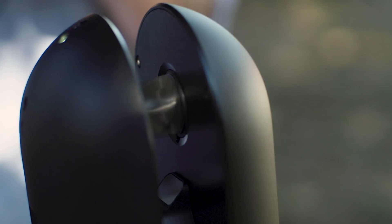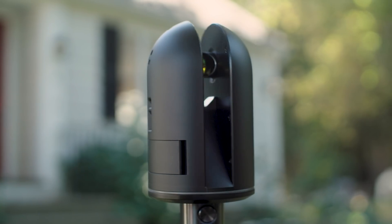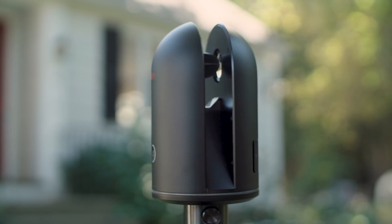As the complexity of a project increases, the risk of error multiplies. The BLK360 takes much of that risk out of the equation. We spend less time on as-builts and more time on design.